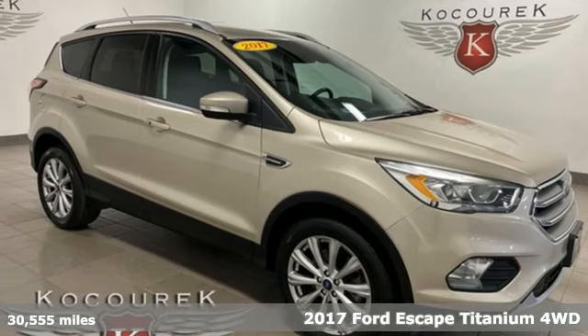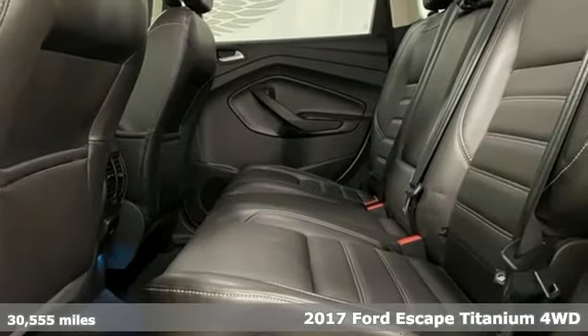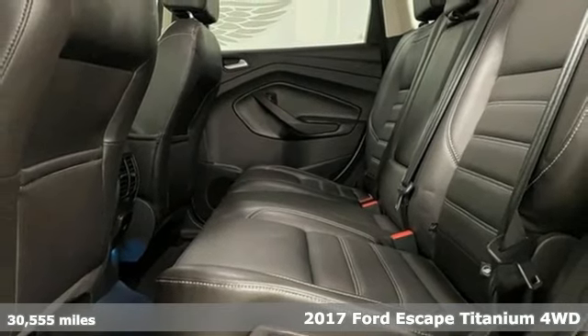It's a 2017 Ford Escape. Ford, where tradition meets innovation. And it comes with all the amenities you need.